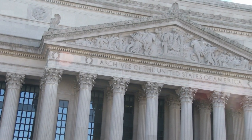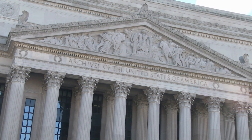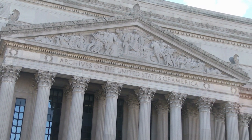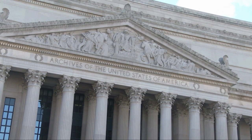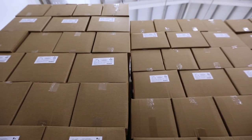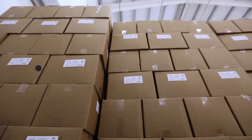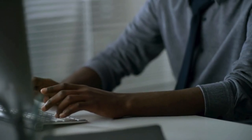The classified records transfer process outlines the steps taken to transfer legal and physical custody of agency historic records that contain national security classified information or data to the National Archives, so that they can be preserved and protected. Executive Order 13526 prescribes a uniform system for classifying, safeguarding, and declassifying national security information.